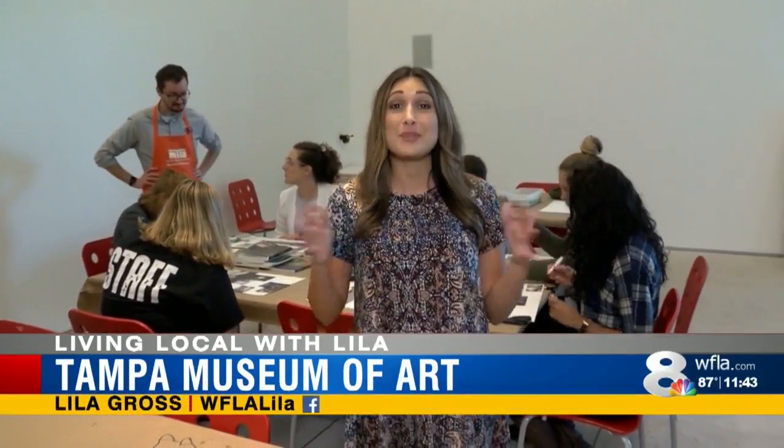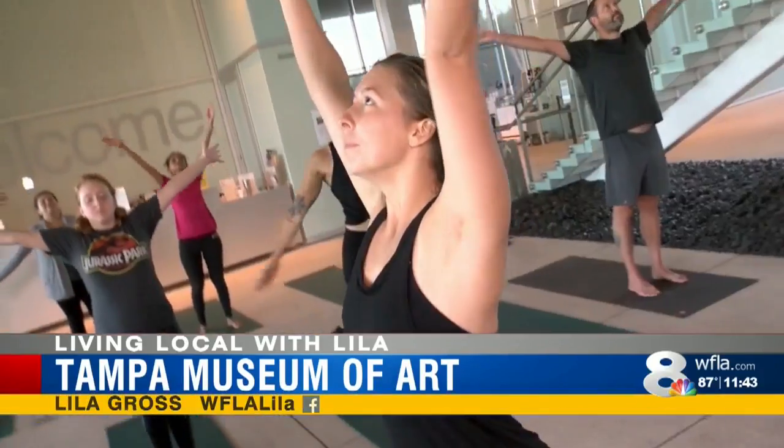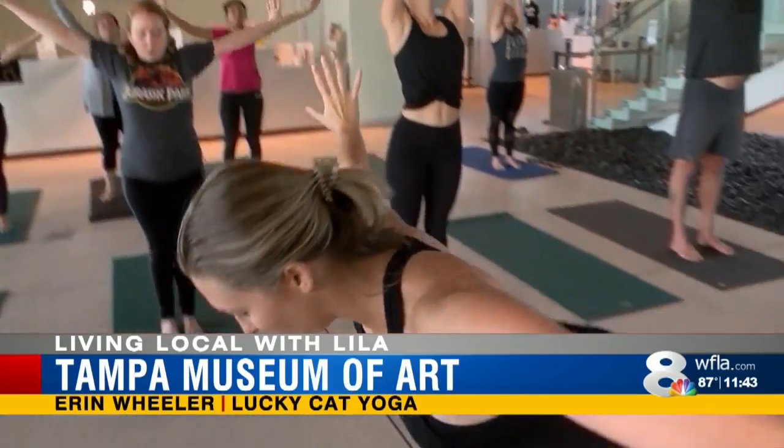The Tampa Museum of Art offers much more than just paintings on a wall. Relax by taking one of the many yoga classes.